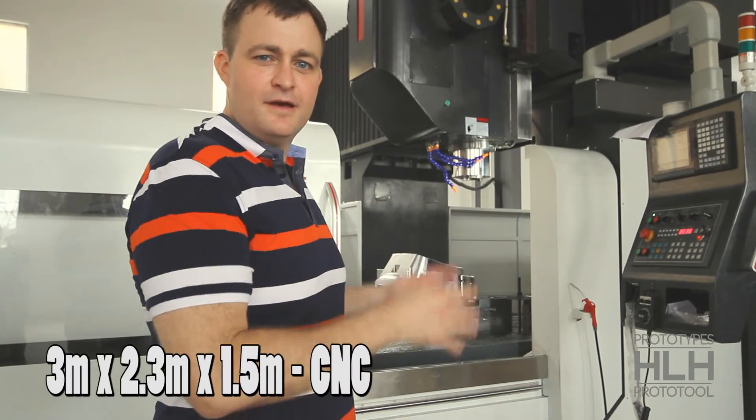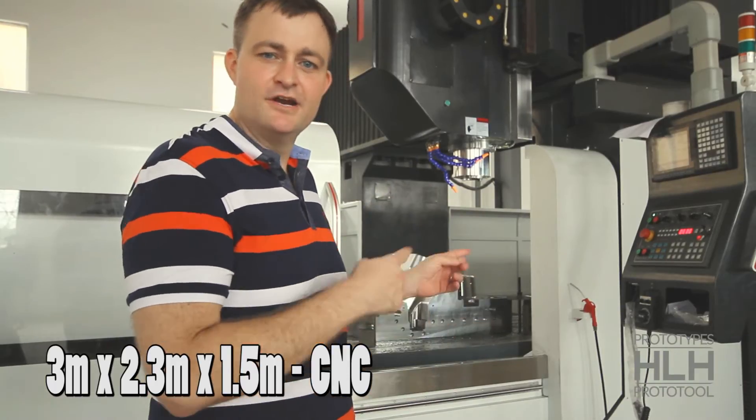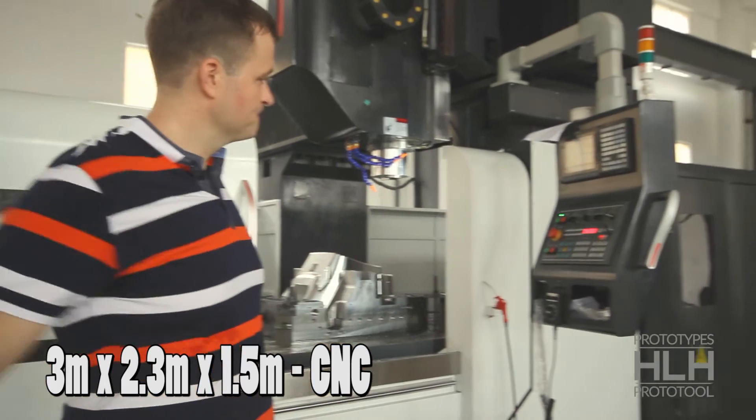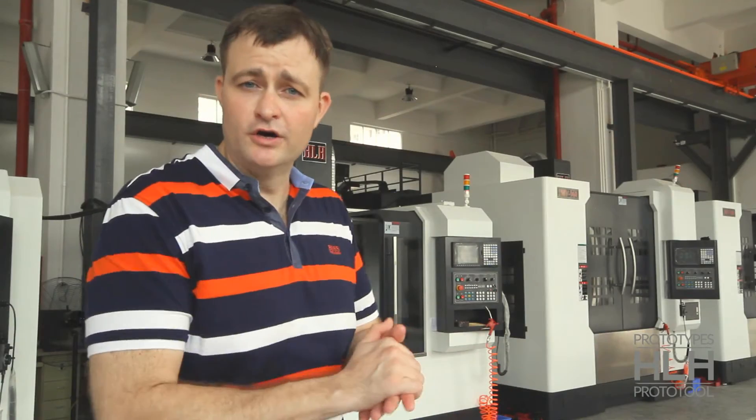When I said big, this is what I'm talking about — big machines, big proto tools, big parts here at HLH. Some of our newer CNC purchases.